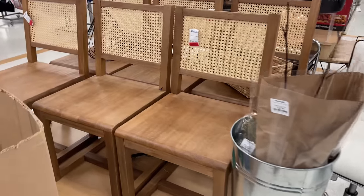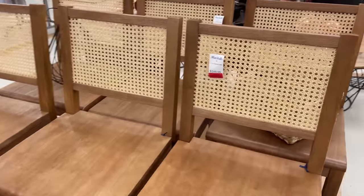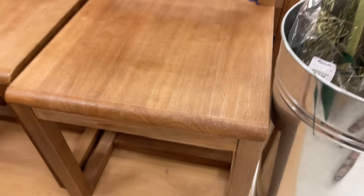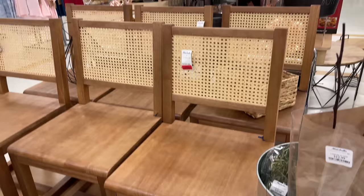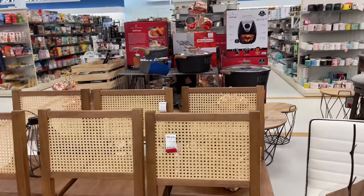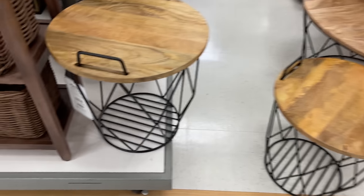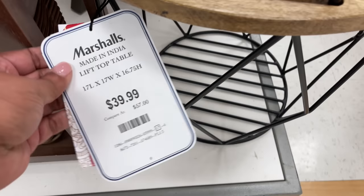Look at these chairs — I was so excited to see these! It's a set of six. It's not often that Home Goods, TJ Maxx, or Marshall's has a set of six — usually they don't even have a set of four. They look so good, I love them! And they have the red sticker.